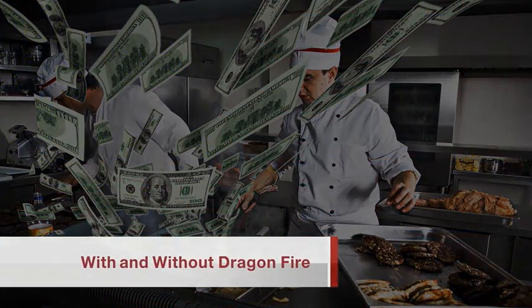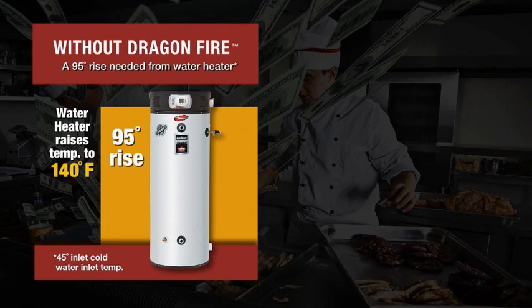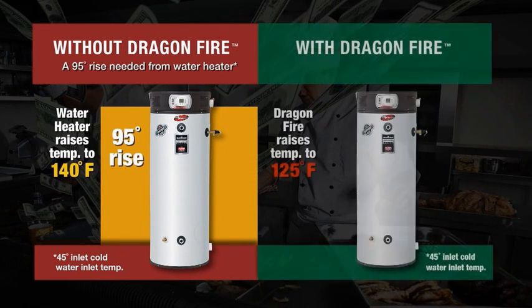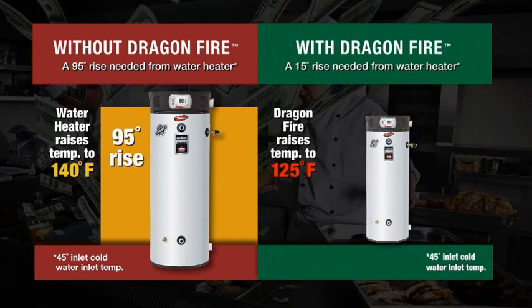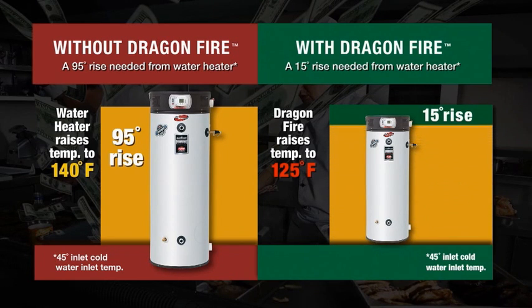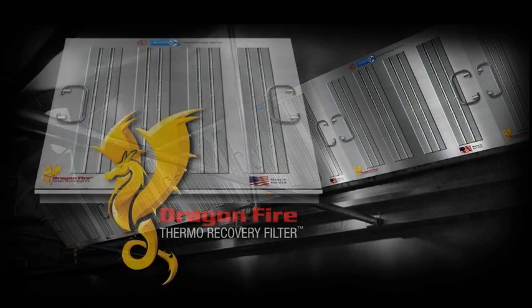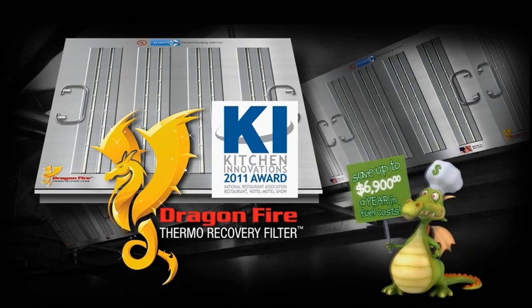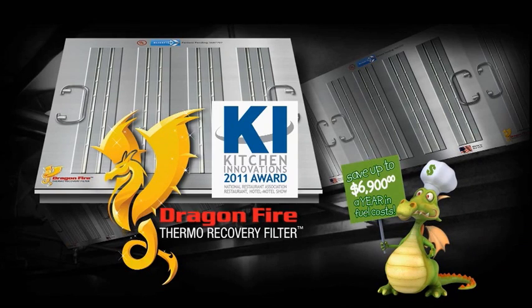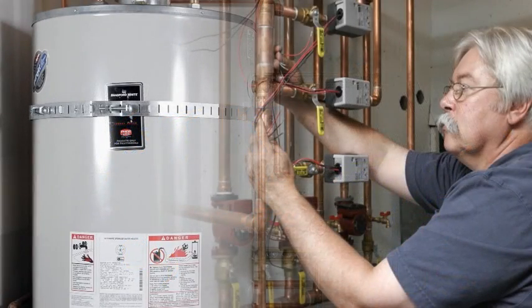Here's a money-saving example. In a typical restaurant, the water heater must raise the temperature of the water by 95 degrees. When Dragonfire is used to preheat the water, the water heater must only raise the water temperature by 15 degrees — that's 80 degrees of free heat. With Dragonfire, you'll use less energy to power your water heating equipment, which can save an estimated $6,900 a year in fuel costs. And by lessening the heating workload, Dragonfire also saves water heater maintenance costs.